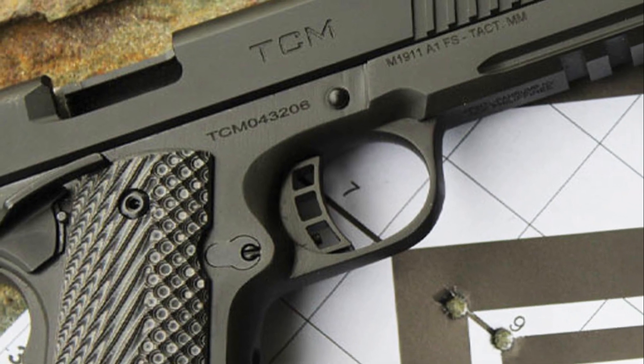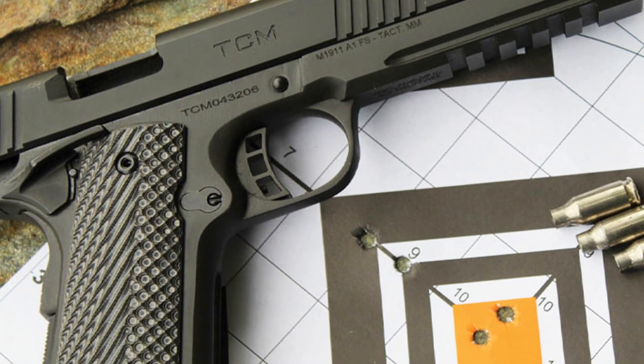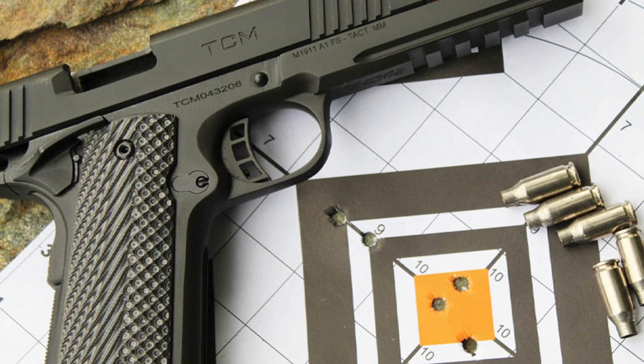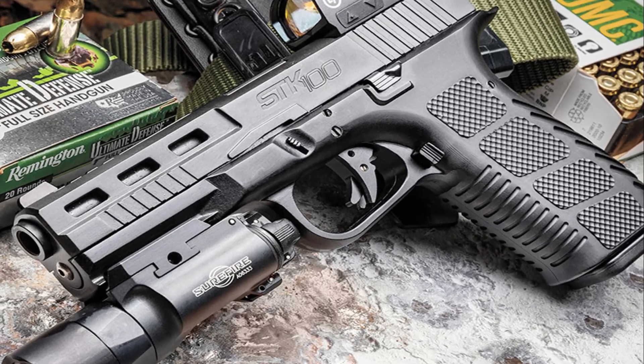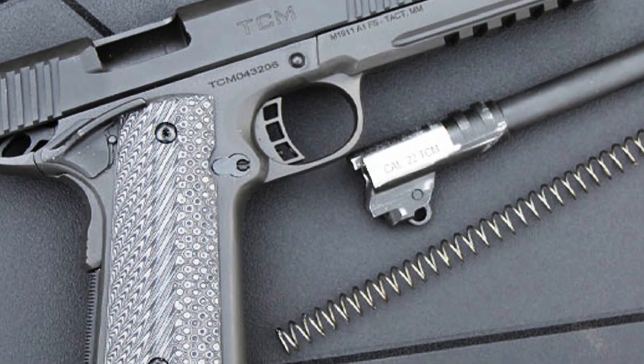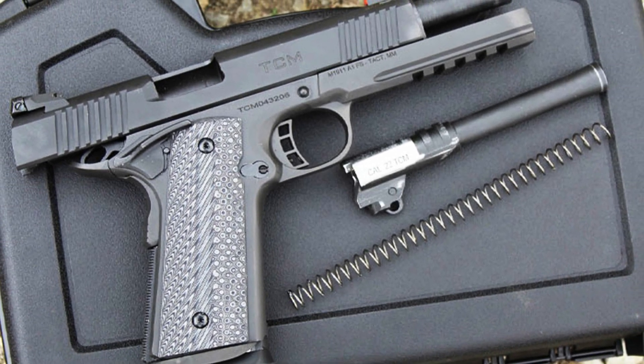Whether you're a seasoned shooter or a first-time buyer, the Rock Island Armory 1911 offers exceptional value without compromising on quality. Experience the classic design and reliability of the 1911 platform with the Rock Island Armory, your trusted companion for self-defense or recreational shooting.